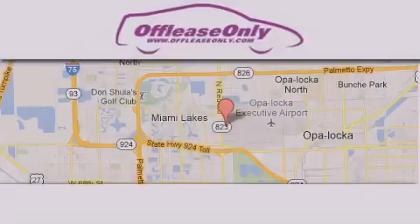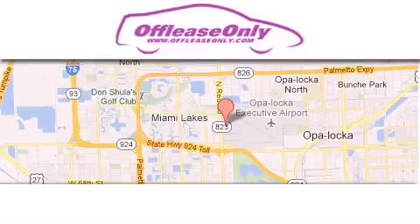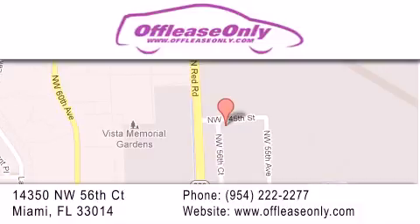Off Lease Only Miami is located at Northwest 145th, just east off 57th Avenue, south of 826 and north of Crotigny. We apologize for some navigation systems not recognizing our address — please call us if you get lost.